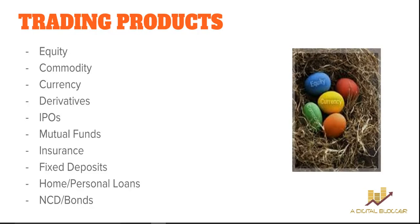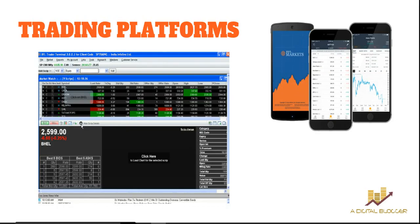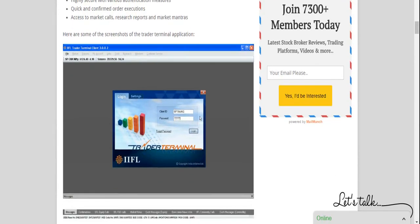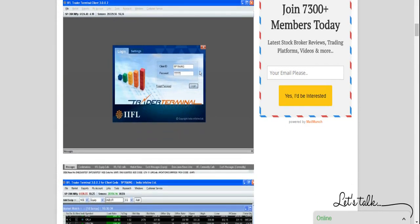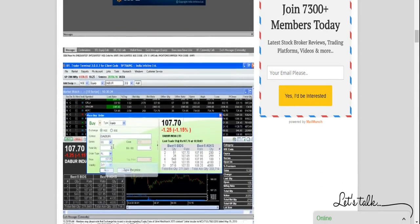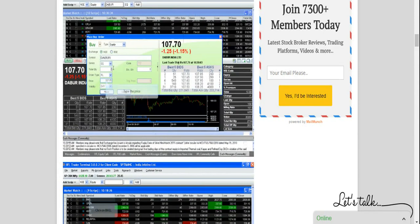Trading platforms are the most important criterion when selecting a stock broker. IIFL has web-based applications, terminal-based software, and a mobile app. The IIFL Trader Terminal is the terminal-based software offering multiple features such as real-time market information. It is noted for its security and authentication, and delivers decent performance and speed regardless of the internet connection. Since IIFL is a full-service broker, they also provide access to recommendations, trading calls, market reports, and much more.